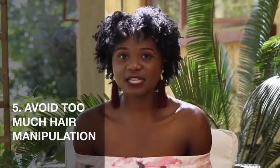Tip number five: avoid hair manipulation — keep your hands away from your hair. If you're switching hairstyles every day (high puff, two puffs, afro, wash-and-go), that's about five styles a week — a no from me. If you love touching your hair, do a protective style like braids, cornrows, or twists so your hands stay out. Also, avoid manipulating your hair while it's wet — use a spray bottle instead.